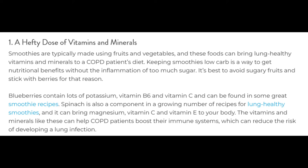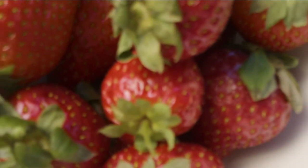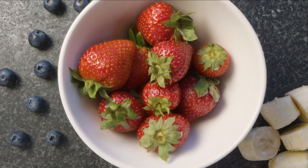Blueberries contain lots of potassium, vitamin B6, and vitamin C, and they can be found in some great smoothie recipes. Spinach is also a component in a growing number of recipes for lung-healthy smoothies, and it can bring magnesium, vitamin C, and vitamin E to your body naturally.